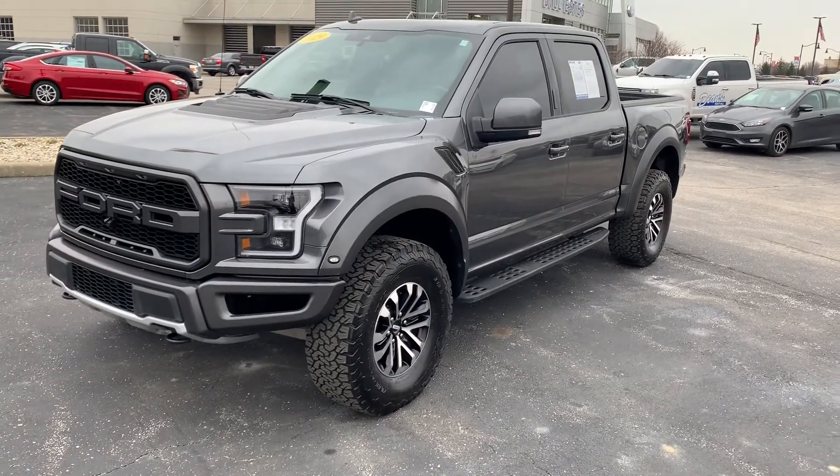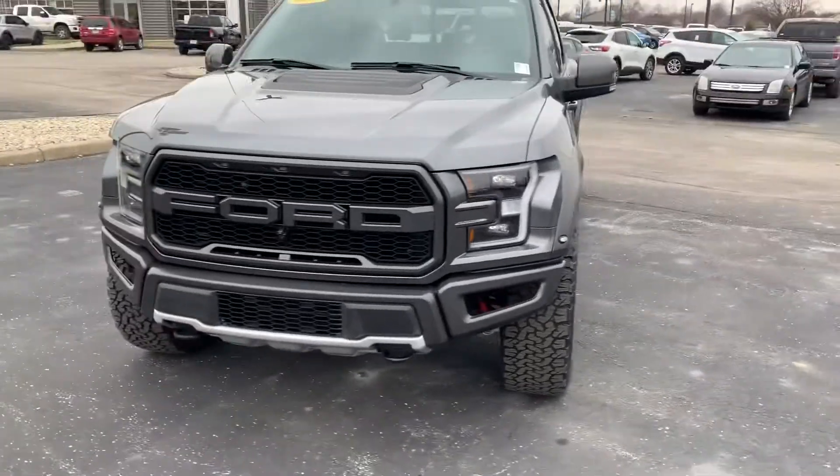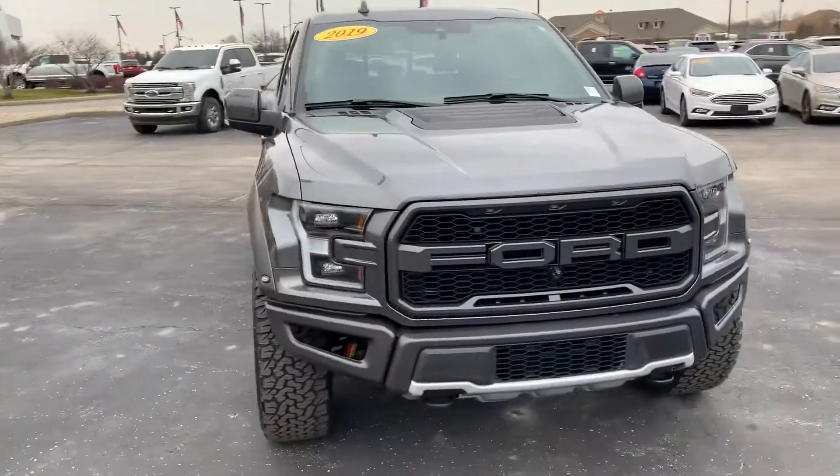Thank you for choosing Bill S's Ford. My name is Sean McNally. I am an assistant to Mike Parham. I received your inquiry on this 2019 Ford Raptor and I want to make this video for you to get a better look at it.